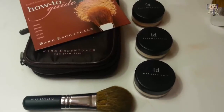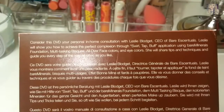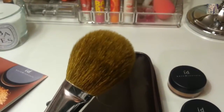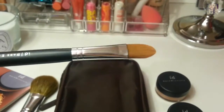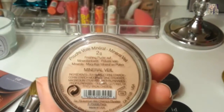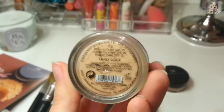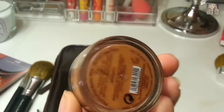This is the first set that I picked up. It came with an instructional DVD on how to apply Bare Minerals, the flawless face brush, a concealer brush, two grams of mineral veil in full size, and a full-size foundation. My foundation shade is fairly light.